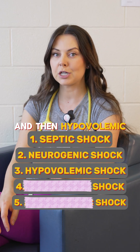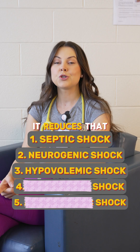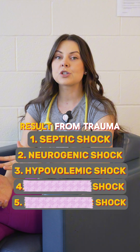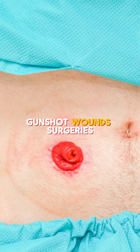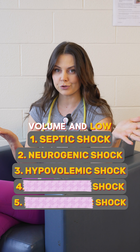And then hypovolemic shock. This one happens when the body is losing too much blood — it reduces that circulating blood volume. This one can result from trauma, gunshot wounds, surgeries, or burns. You have low volume and low circulation.